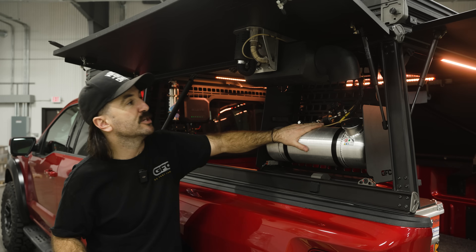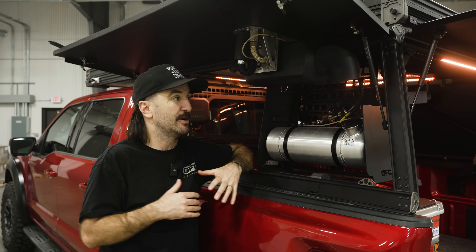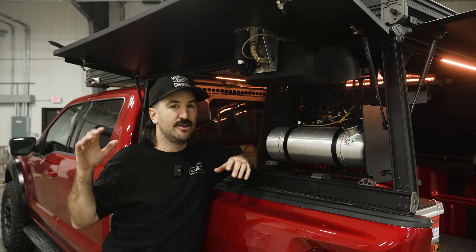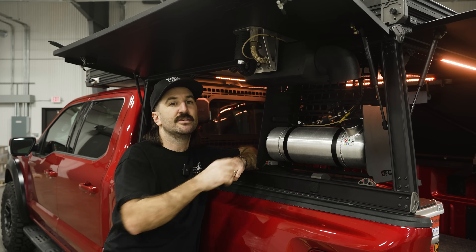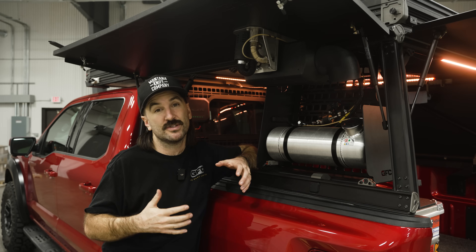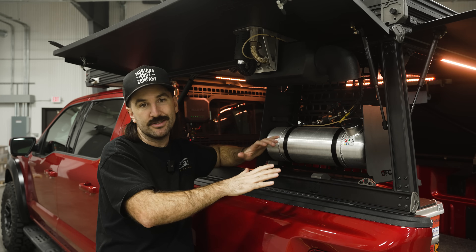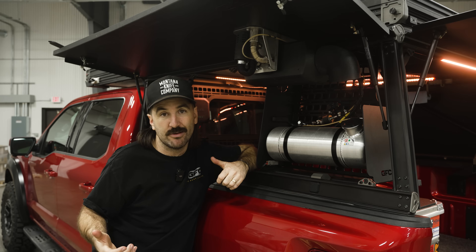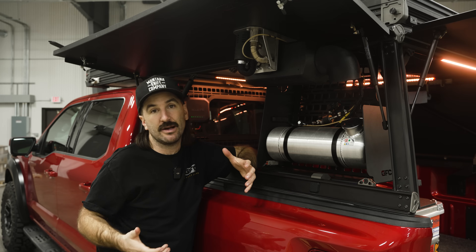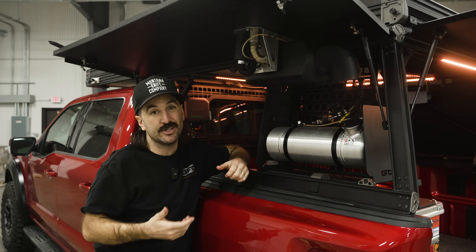This right here is the Eberspacher unit, which is what you'll find in every diesel semi truck in North America. This is the parking heater — once you pull over at the truck stop and turn the engine off, this runs off the diesel tank to keep those spaces climate controlled. Eberspacher actually sent an engineer out to our shop to approve and certify our installation. These heaters are made in Europe — it's a super high quality piece of kit, and basically everything else on the market is a knockoff of this unit.